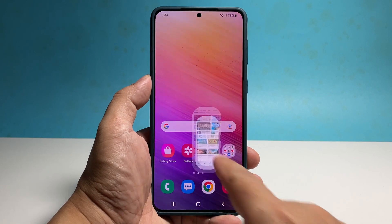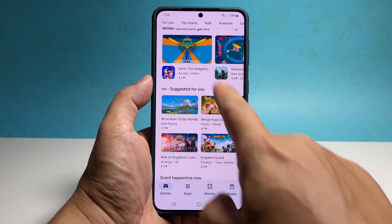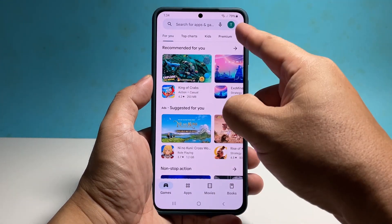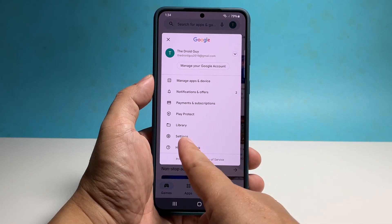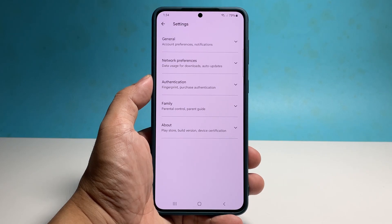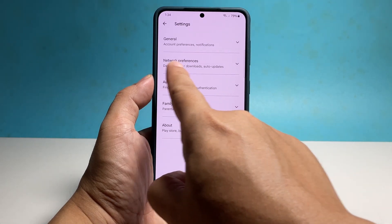To auto-update apps, all you need to do is launch the Google Play Store. At the top portion of the screen, tap on your profile picture and then select Settings. Tap Network Preferences and select Auto-update apps.